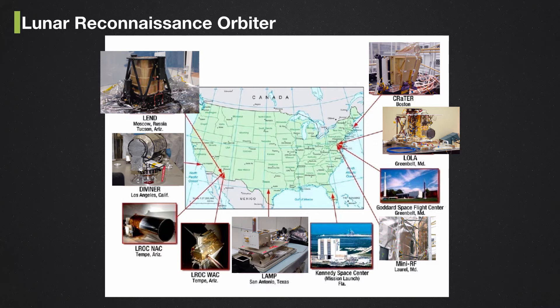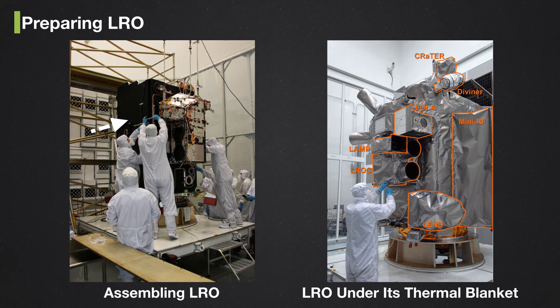All the instruments were built in different places, then shipped to Maryland where they were integrated into the spacecraft, and then the spacecraft was driven down to Florida. There's a big fuel tank in the middle, and a box around it called the bus. This is what it looked like when ready for space — all the instruments and the spacecraft wrapped in a thermal blanket to protect it from extremes of heat and cold. You can see the different instruments: the Cosmic Ray Telescope for the Effects of Radiation, CRATER, and the Diviner.